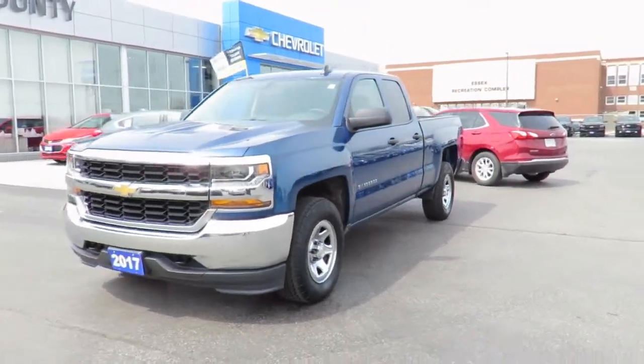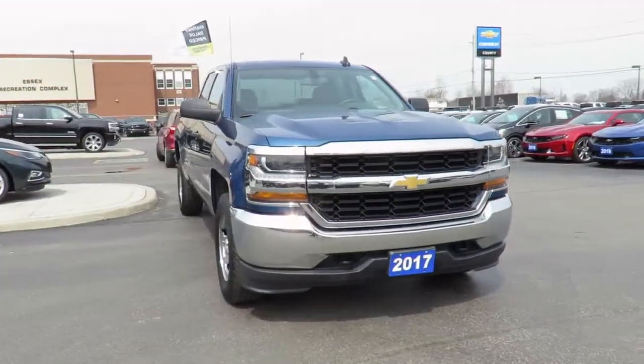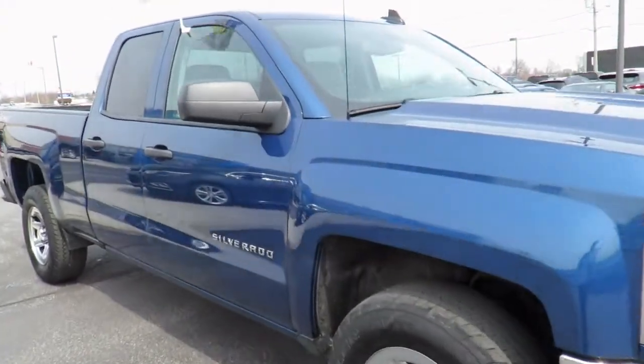Here at County Chevrolet, if your vehicle needs maintenance or repairs, we have service loaner vehicles available. Or, use our valet service to pick up and drop off your vehicle when service is completed.